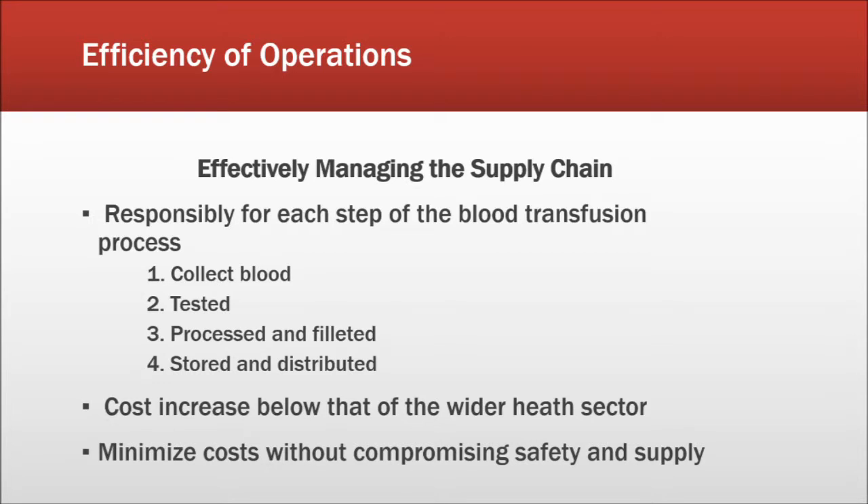The Blood Service managed to keep its cost increases in recent years below those of the wider health sector. This is mainly achieved through efficient negotiation with a single lead DHB chief executive rather than negotiating with several groups. Over the past five financial years to 2011-2012, the overall compound price increase in the New Zealand health sector was approximately 13.61%. In comparison, the Blood Service recorded an increase of just 7.61% over the same period, which is a substantial feat.